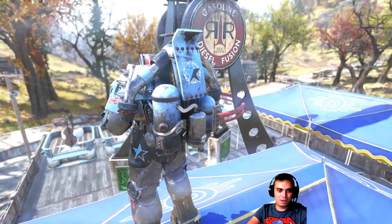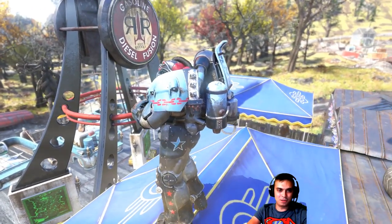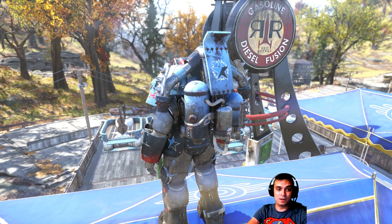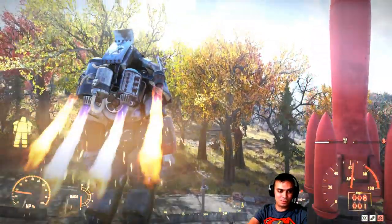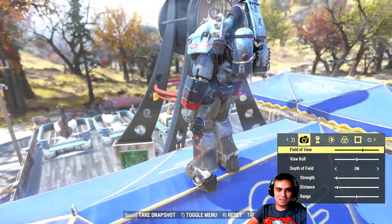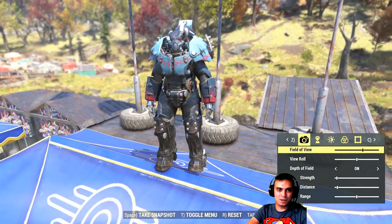I really don't know how the regular jetpack works because I've never used it. According to what I've read in the comments, you get like a smoke instead of actual fire, so this one's pretty cool. Now the skin — the skin looks alright as well, the X01.